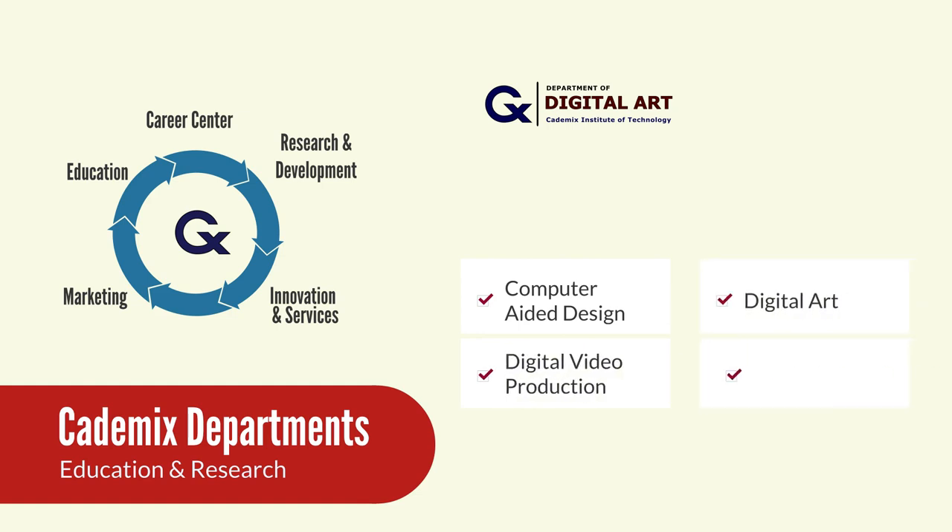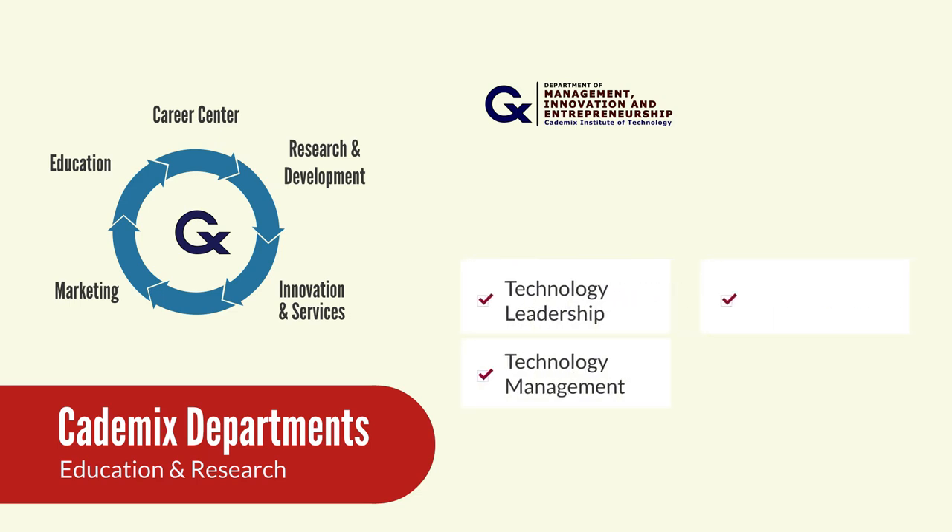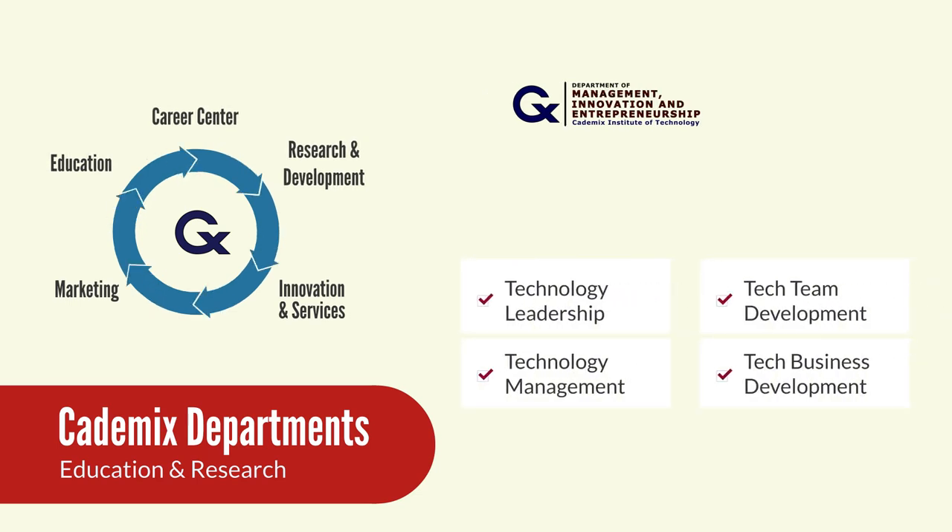The digital art department also covers video production, digital art, and multimedia. The department of management, innovation, and entrepreneurship covers the fields of leadership, technology management, team, and business development.